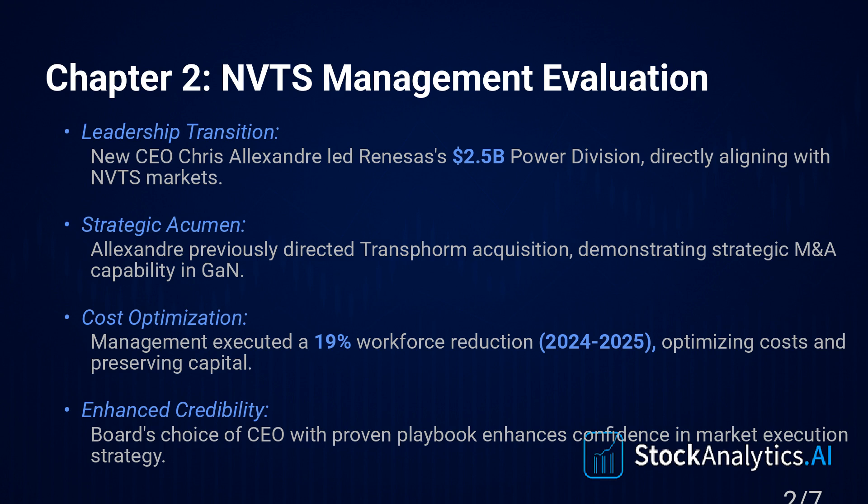What's his background? Highly relevant. He's a 25-year semiconductor veteran, coming from Renesas, IDT, NXP, Texas Instruments — big names. His last role, he ran a $2.5 billion power division.